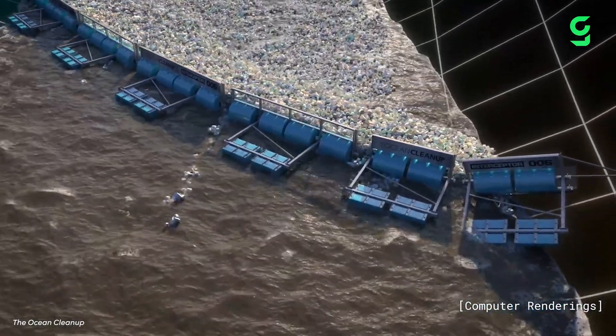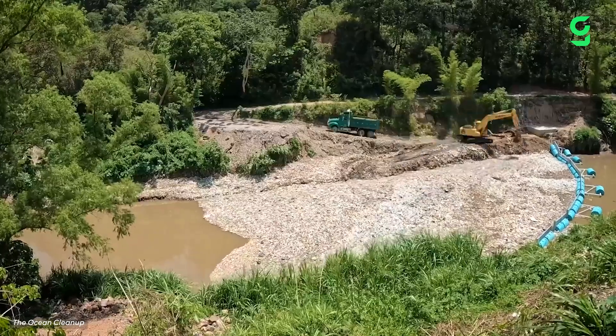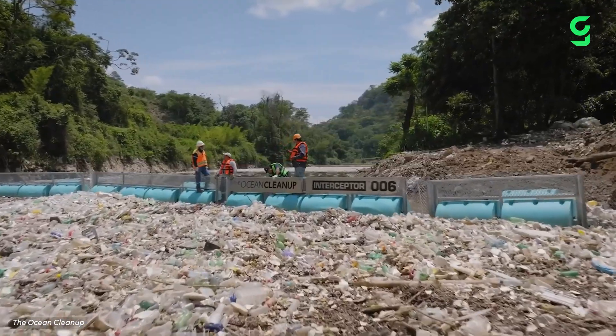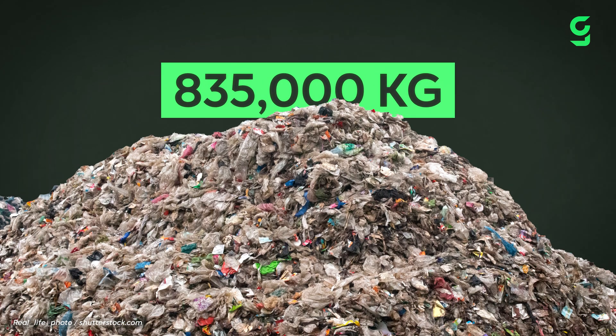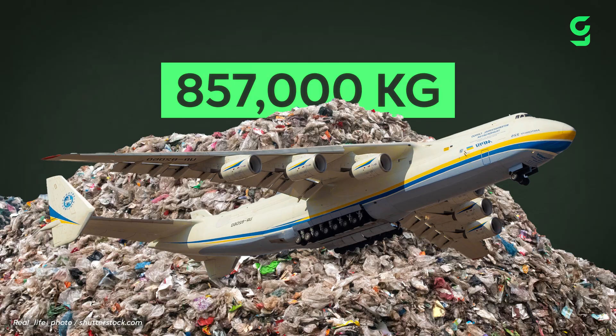Early signs are positive, though, with a video posted to Ocean Cleanup's social media showing that 85 truckloads worth of debris had been collected and removed in just a single day. Between April of last year and February of this year, Interceptor 006 collected a mammoth 850,700,000 kilograms of trash — that's a big number, or more than one and a half times the weight of the heaviest cargo plane in the entire world.